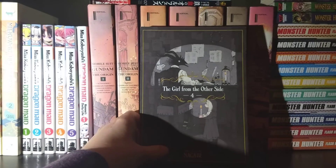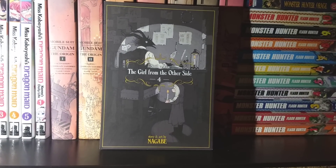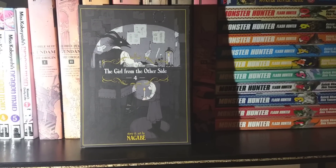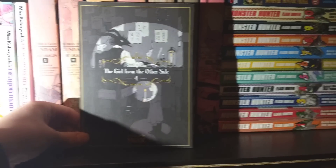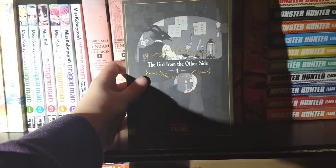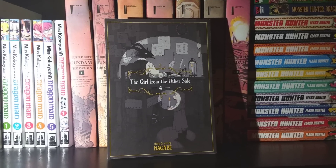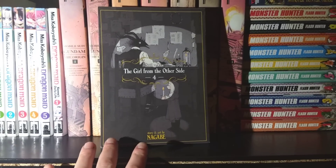Next up we have The Girl from the Other Side, Volume 4. Another fantastic volume in this very dark, fairy-tale-esque series. This one ends on a really big cliffhanger — all of them really have, but this one especially. I'm quite interested to see where the series goes after how this one ended, which I can't go into because of spoilers. But if you haven't gotten into this series, I definitely suggest you do. It's very unique in how it presents itself — like a dark classic fairy tale — and it's just an excellent series.